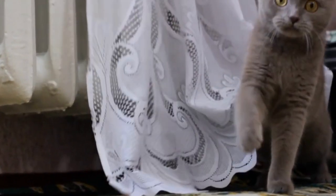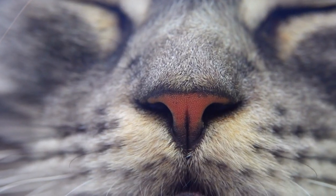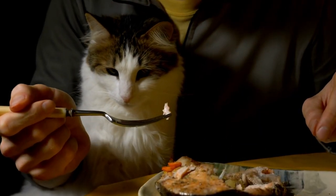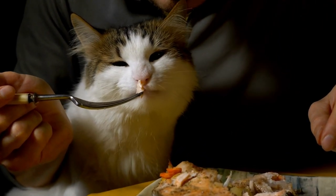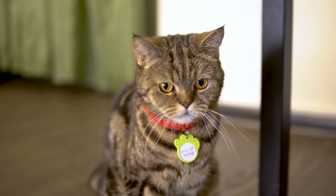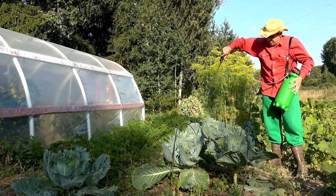Strong smells. Did you know that a cat's sense of smell is around 15 times stronger than ours? There are more than 200 million scent receptors in their noses, compared to only 5 million in humans. The Animal Poison Control Center conducted a research study revealing that exposure to strong-smelling pesticides and insecticides can lead to neurological symptoms in cats, including tremors, seizures, and disorientation.